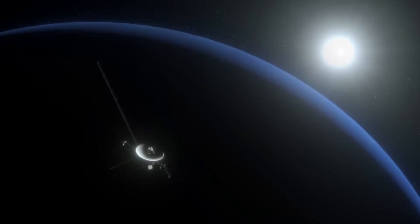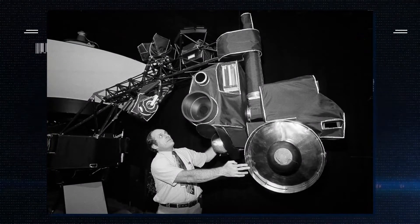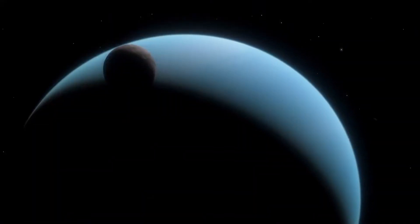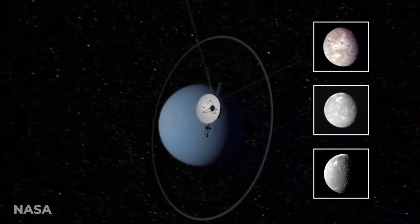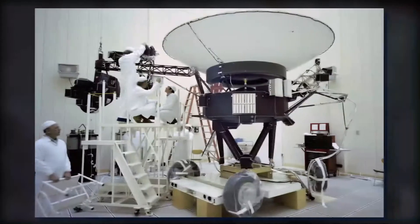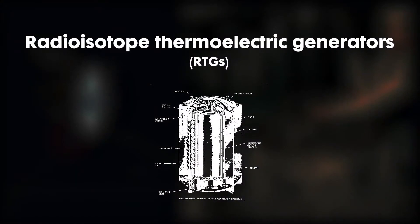Each of the two spacecraft was equipped with a slow-scan color TV camera to take images of the planets and their moons, and each also carried an extensive suite of instruments to record magnetic, atmospheric, lunar, and other data about the planetary systems. The design was based on the older Mariners, and they were known as Mariner 11 and Mariner 12 until March 7, 1977, when NASA Administrator James C. Fletcher announced they would be renamed Voyager. Power was provided by three plutonium dioxide radioisotope thermoelectric generators mounted at the end of a boom.